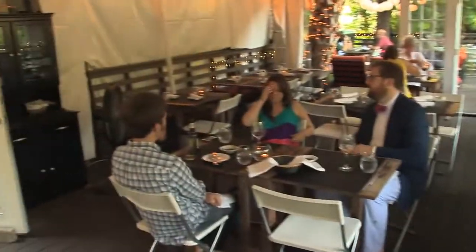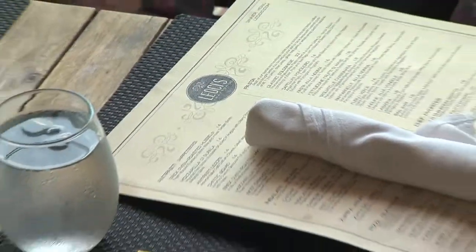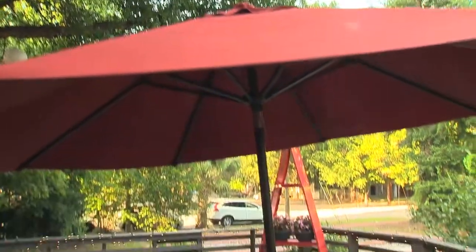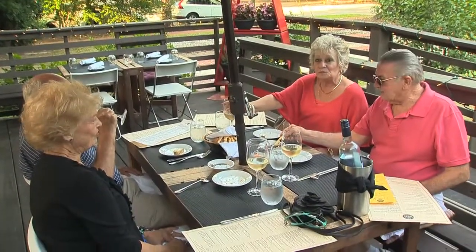The building is over a hundred years old. This is one of our main dining rooms at Lioci's — we use this dining room all year round. When it's wintertime we cover the walls so we're able to eat all year round.